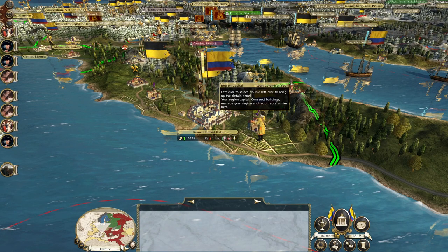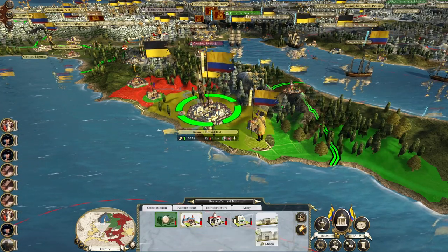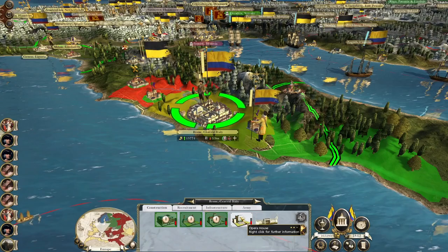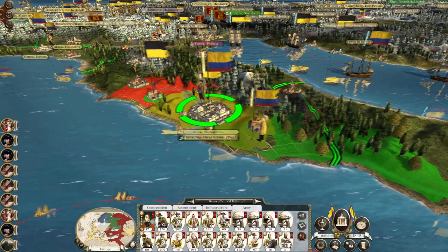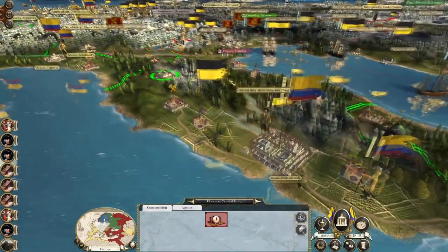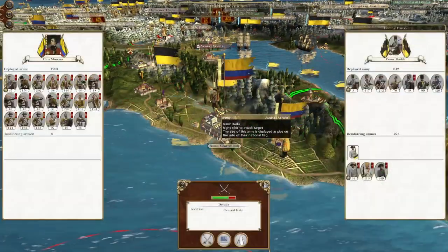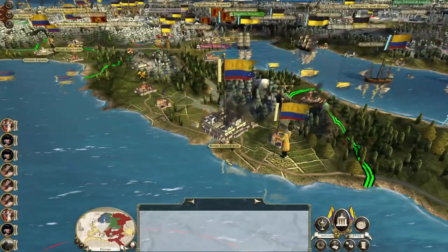They've got a university we need to destroy. Let's get repairing, Mr. Moreno. Get rid of the university. We will auto-resolve an attack on the reinforcements just to push them out of the territory.